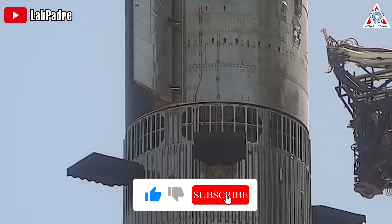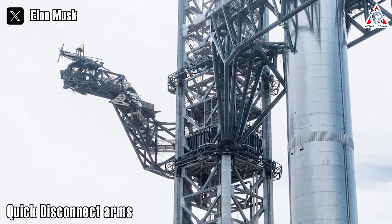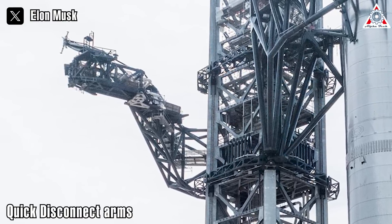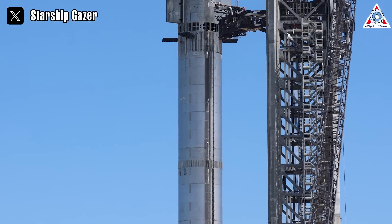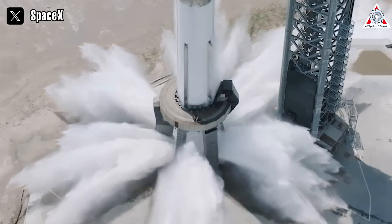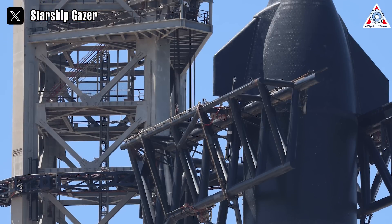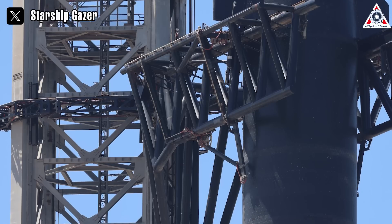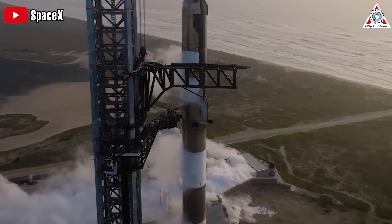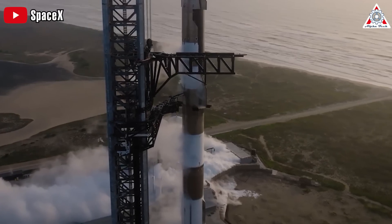Booster 9 must withstand Ship 25's mass when loaded with propellant. The test also serves to test the propellant loading infrastructure integrated into the orbital launch tower, referred to as quick-disconnect arms. If this cryogenic proof test shows Ship 25 and Booster 9 are structurally sound, engineers will perform a full flight-like wet dress rehearsal. In a wet dress rehearsal, real flight propellants — liquid oxygen and methane — are loaded, but the engines are not fired.